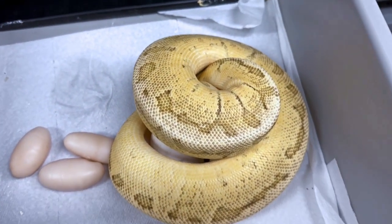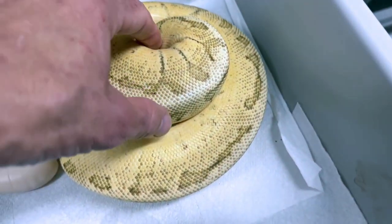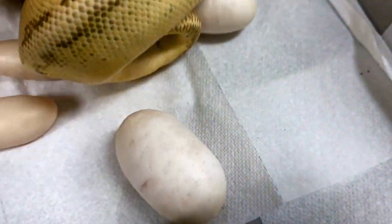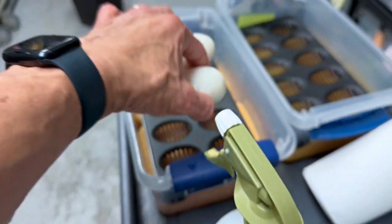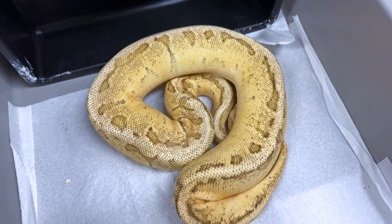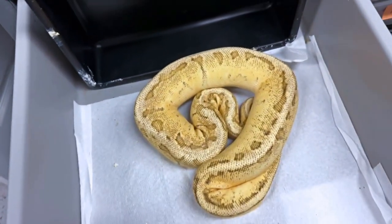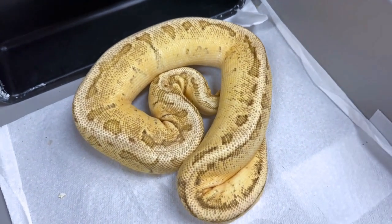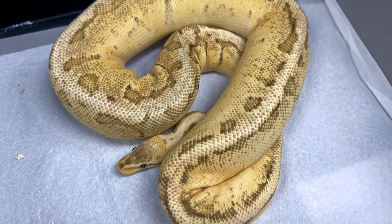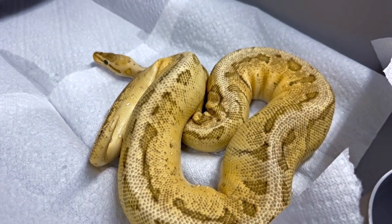Now, last year we bred something similar — one of the sisters of this — to an albino pie, and we actually produced two mandarin pines that were het albino. So we had a good outcome, and now we're going with the other sisters. I don't know how good these eggs are, but it looks like we got two good eggs. Let's steal those eggs and put those over here for now. We'll count those in a minute. These three eggs are no good — these are slugs. First-time mother; she was a year older than her sister but she's not that big. Sometimes you don't get the best odds, but I'll take two good eggs.